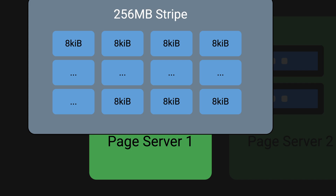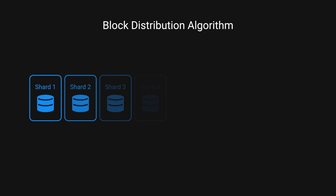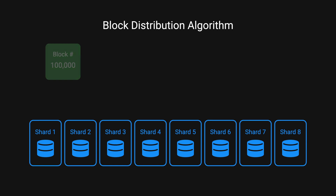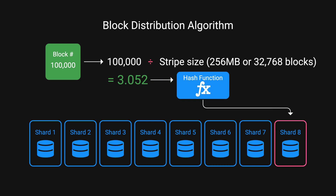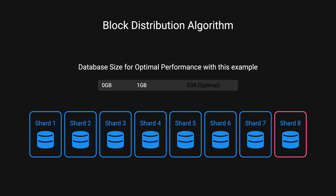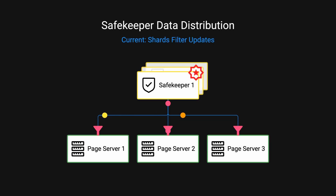When your database size is less than 256 megabytes, all your data can stay in one place. However, as your database grows larger, the system starts distributing these stripes into different storage shards. Suppose there are 8 shards — the system decides where to store each block using a simple formula: take the block number divided by the stripe size (256 MB, or 32,768 blocks) to get a value, then hash that result to determine which page server should hold the data. If you have 8 shards, your database should be at least 2 gigabytes for best performance. Currently, every page server subscribes to updates from the safekeepers and filters out what's relevant to it, with plans to make this more efficient in the future.